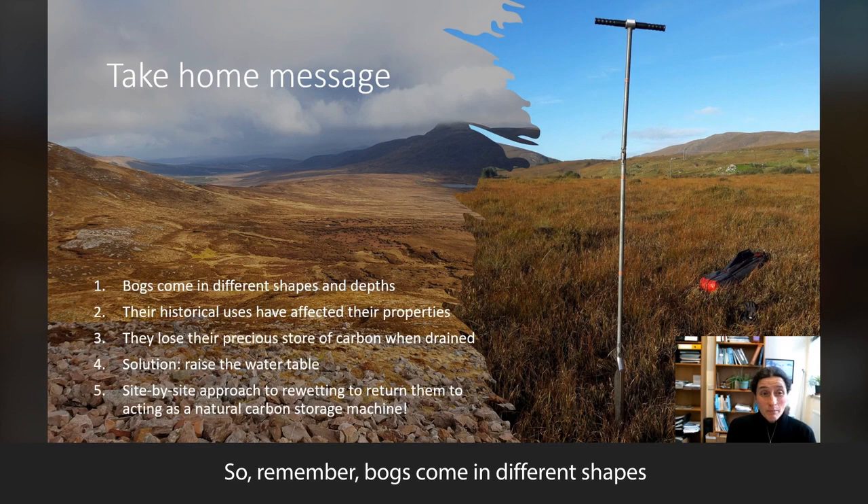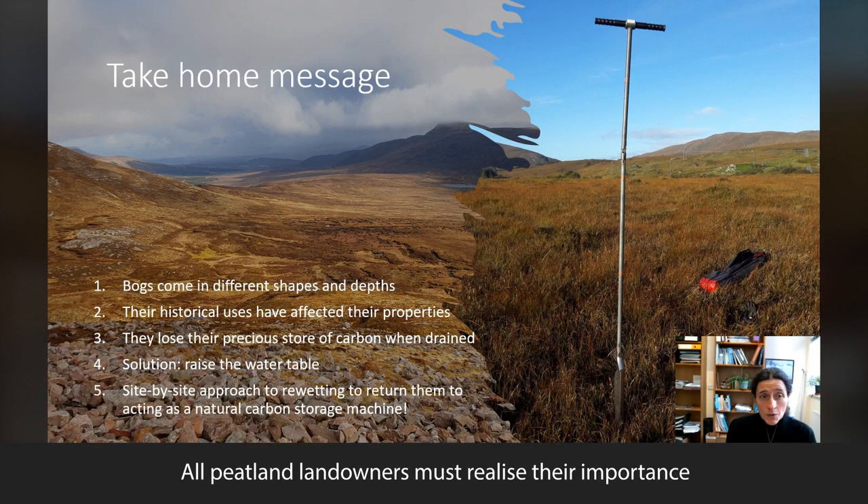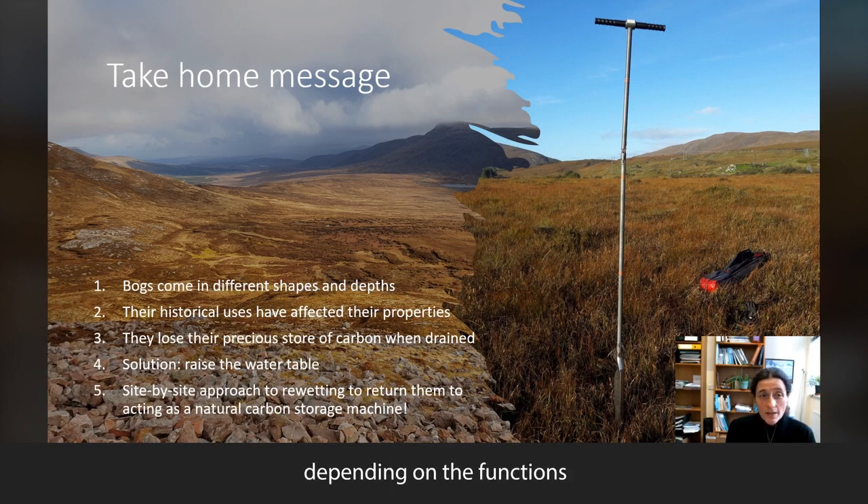So remember, bogs come in different shapes and we have clearly underestimated their depths. Also, their historical land uses have affected their properties. All peatland landowners must realize their importance and seek the best effective strategies for their bogs, depending on the functions that we want them to perform.